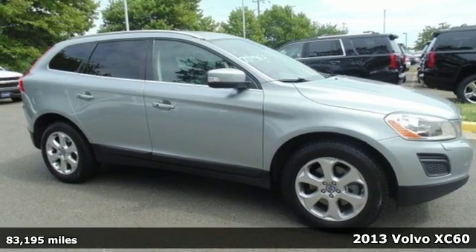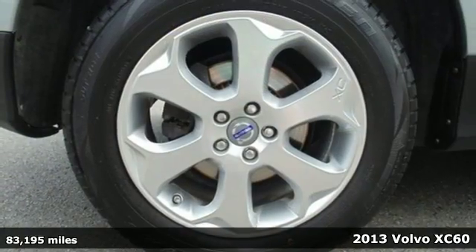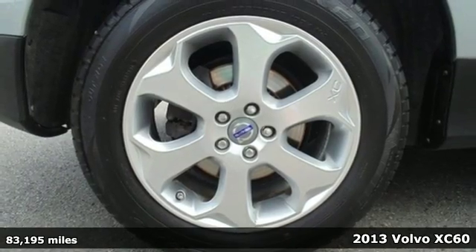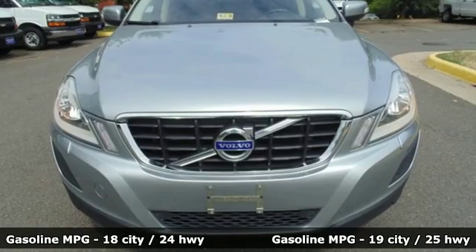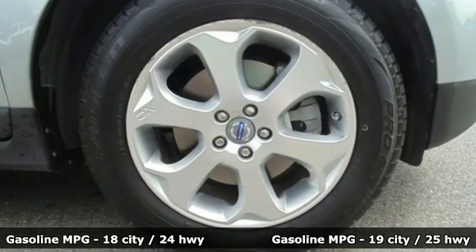It's a 2013 Volvo XC60. This is a car for those who love the road. Before you even turn the ignition, the sporty seats, pedals, and steering wheel will put a smile on your face.